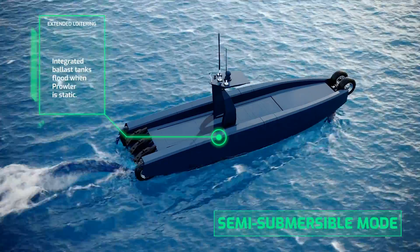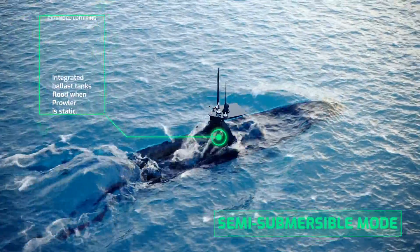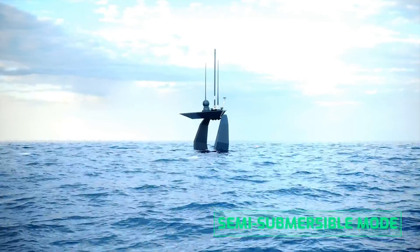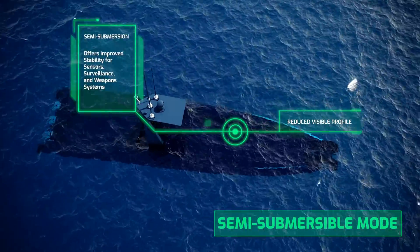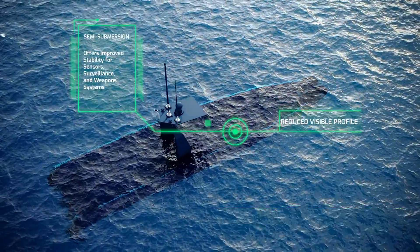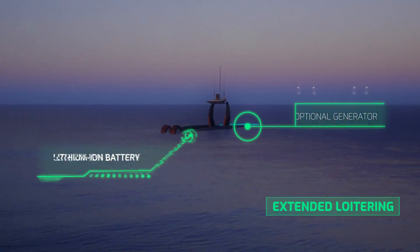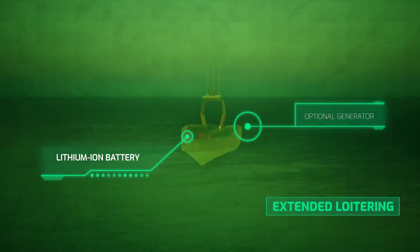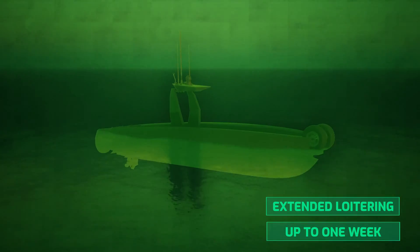Designed for extended surveillance missions, Prowler's integrated ballast tanks flood when the vessel is static, allowing for semi-submersion — leaving only the vessel's arch-style communications mast visible above the water. This reduces Prowler's visible profile while improving stability for sensors, surveillance, and weapons systems. A lithium-ion battery or optional generator power pack supports station keeping, surveillance, guidance, and communication systems during extended loitering periods of up to a week.